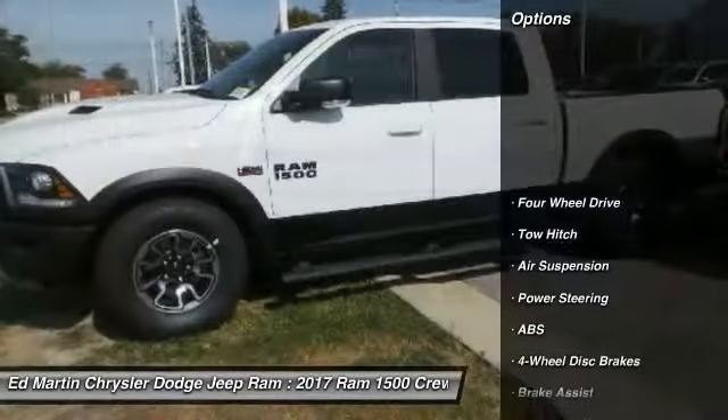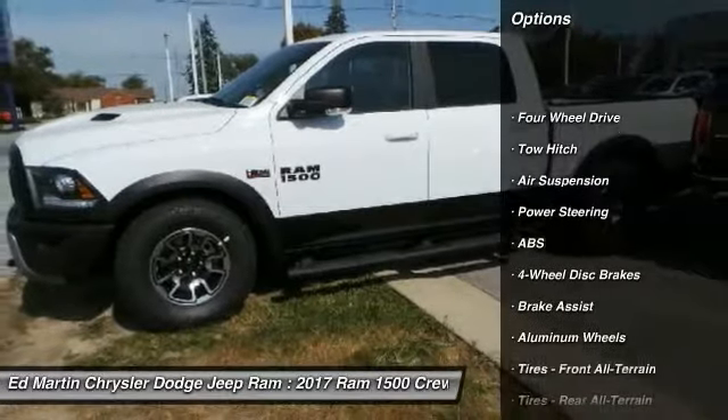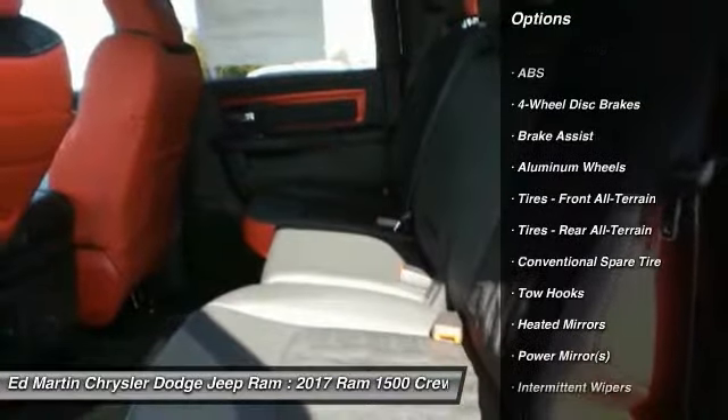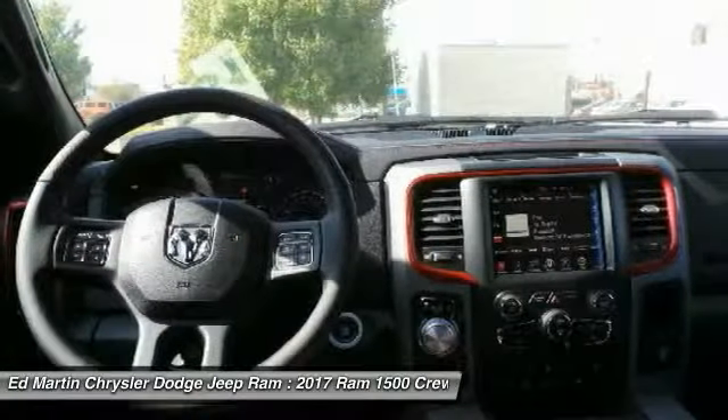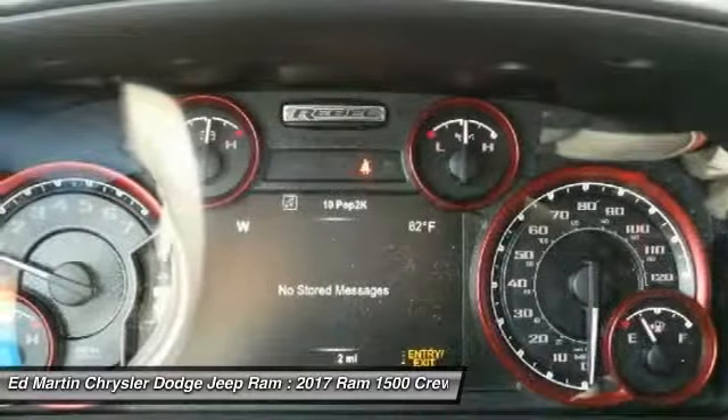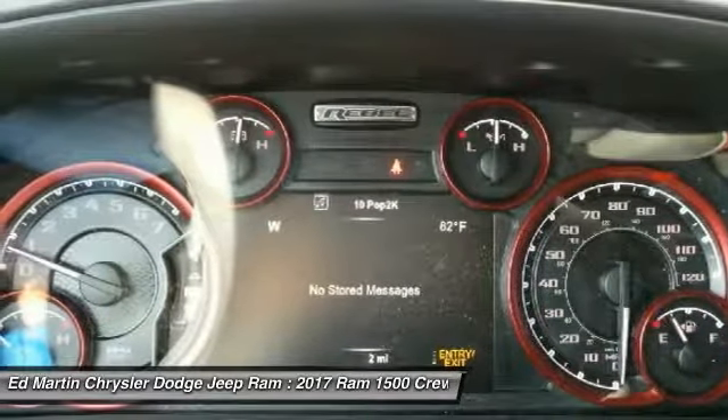Here are some of this vehicle's great options: power passenger seat, keyless entry, steering wheel audio controls, anti-lock braking system, tow hitch, remote engine start, leather-wrapped steering wheel, Bluetooth, power steering, and adjustable steering wheel.